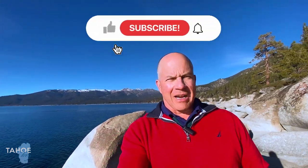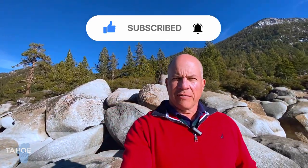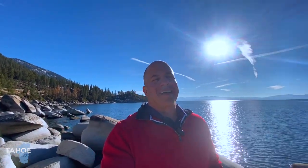If you want to know everything there is to know about moving to Incline Village, Lake Tahoe, Nevada, go ahead and subscribe below and click on the notifications bell, and you'll be the first one notified when I put up a new video about the current market situation in Incline Village and Lake Tahoe, Nevada.